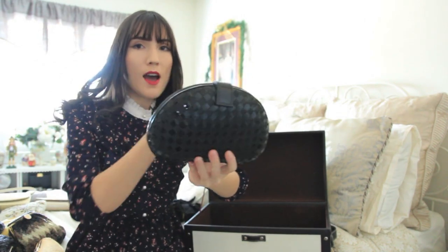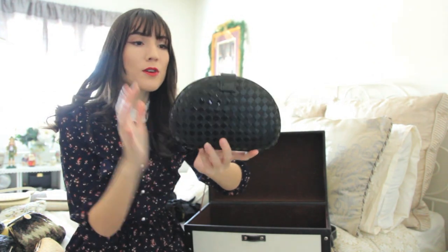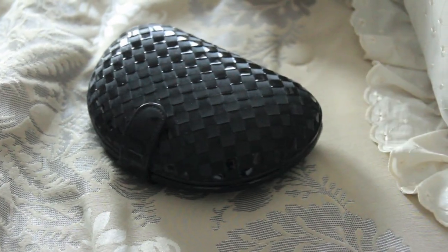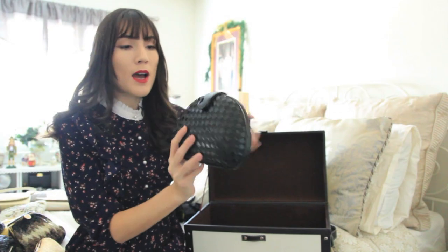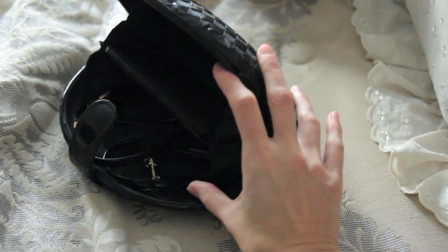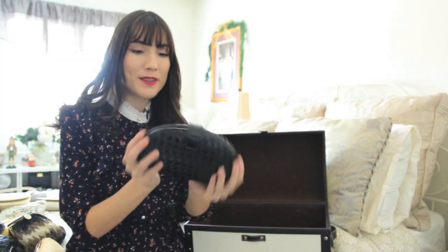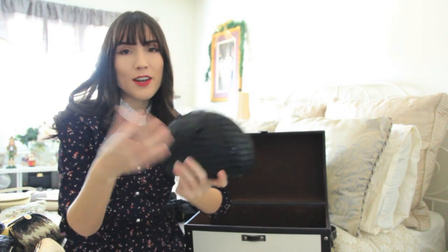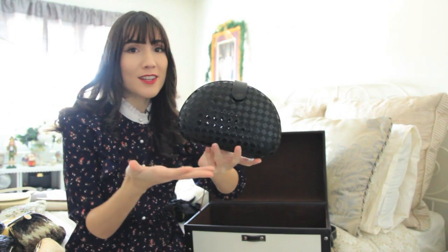The next bag is kind of like a half-circle little clutch with a checkered pattern that makes it look like it's woven. I love using this bag for evenings out in the summertime because it kind of has that illusion of a straw bag. It opens up with two compartments and has a crossbody strap — this one also belonged to my grandmother. If I could guess I'd probably pinpoint this to the '80s just based on the silhouette and the clasp.